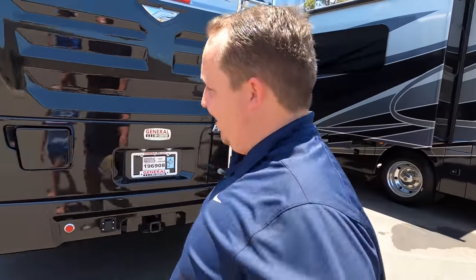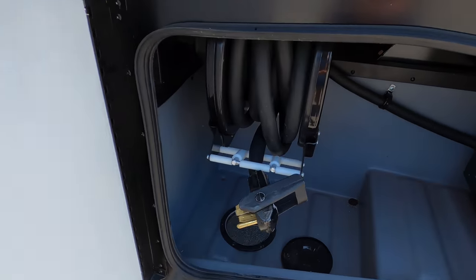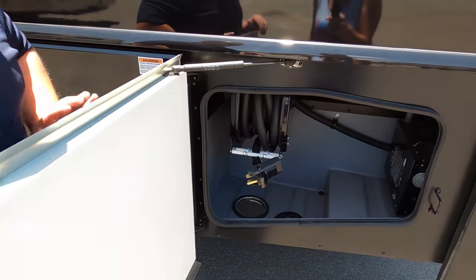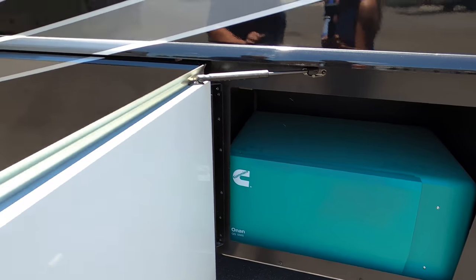Make sure you smash that thumbs up button. As you can hear, the generator's on. We optioned this Bounder with the 50-amp power cord. I love that. It also has a surge guard protector. Coming around, you have your Onan 5,500 generator.